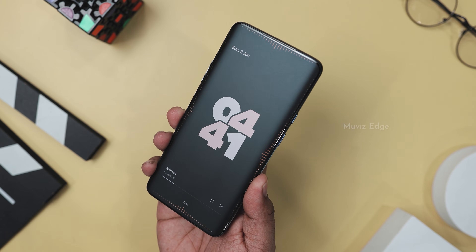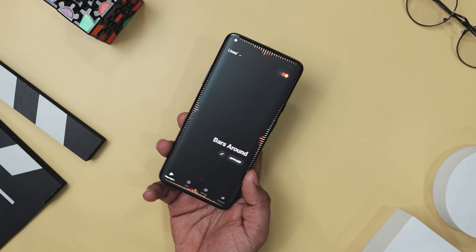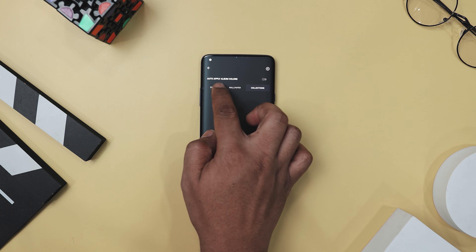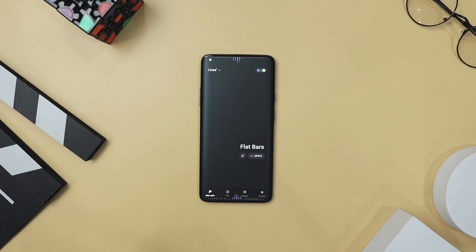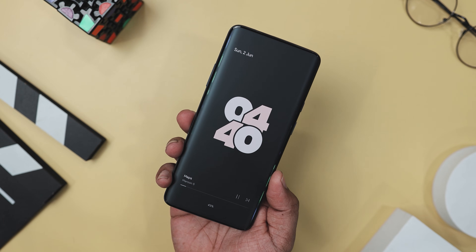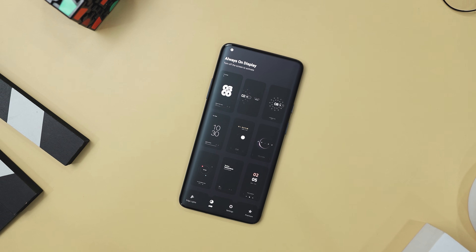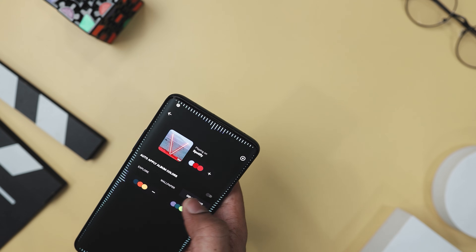Imagine having a mini light show right on the edge of your screen while jamming out to your favorite tunes. That's exactly what Movies Edge brings to the table — adding a whole new layer of visual excitement to your music listening experience, especially if you have one of those sleek phones with round edges. It plays nice with all the major music apps out there, whether you are streaming or rocking an offline playlist, seamlessly syncing up to give you eye-catching visualizers. And when your screen is off, the party doesn't stop — its always-on display feature keeps the visuals going with customizable screensavers. You can tweak everything from the design pack to the color palettes, and it even has burn-in protection for AMOLED screens.